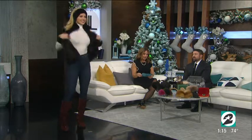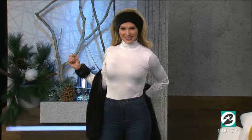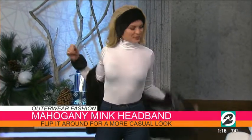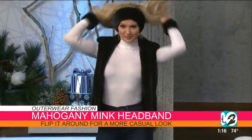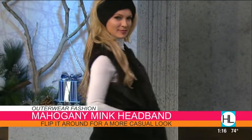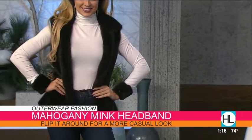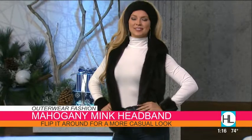Model number one is Courtney. She's wearing a mink vest that's reversible to Napa leather — a great versatile piece for Texas. It goes great with jeans and boots, or dress it up with slacks. It comes in multiple colors. She's also styled with a mink headband and matching slap cuffs — just like a slap bracelet — great for pairing with a sweater to dress up any look.